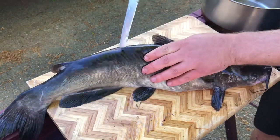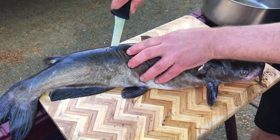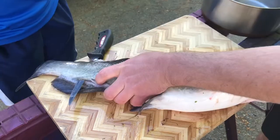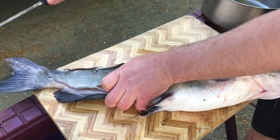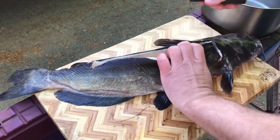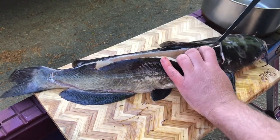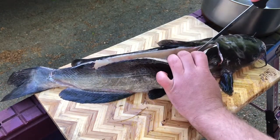Once you get past the ribcage — and you'll feel where the end of the ribcage is — I'm going to go ahead and make the incision all the way through. Still going down the length of the tail here, and then just straight out. Now what I'm going to do is turn the catfish back up on its belly and start peeling away the skin right against the ribcage, making quick little cuts.